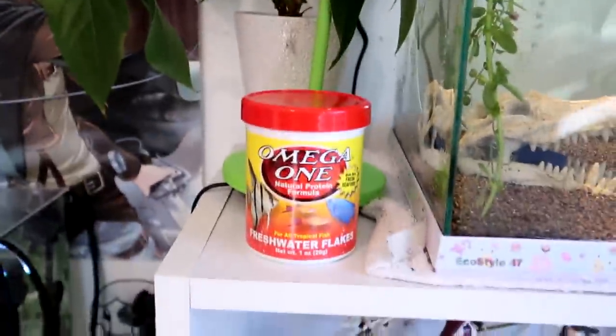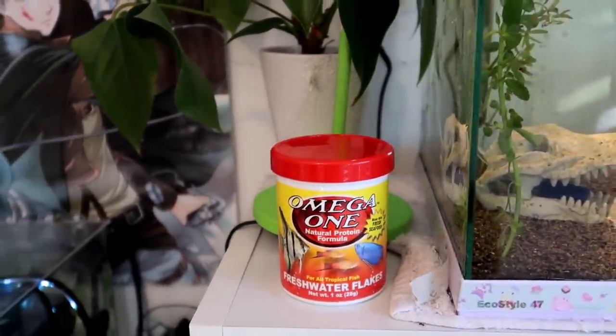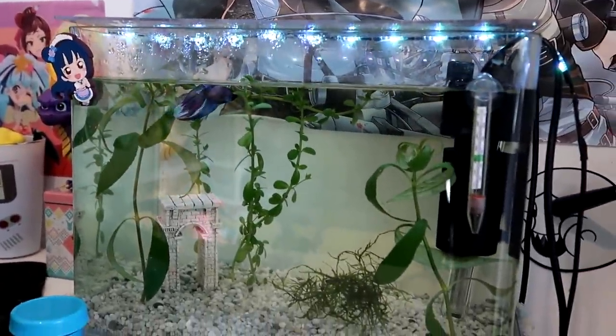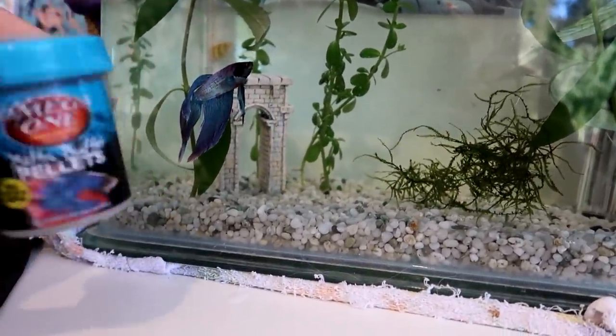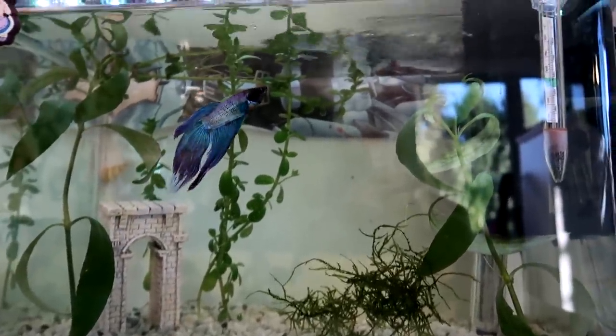I've got a plant over here and some food here. I feed them a big variety of different kinds of food like blood worms, brine shrimp and stuff like that. Over here is where I have my betta fish or Siamese fighting fish, Haru. I've had him for a few months. He's very picky — he will mostly only eat these pellets and blood worms. He won't eat anything else; he seems to hate brine shrimp.